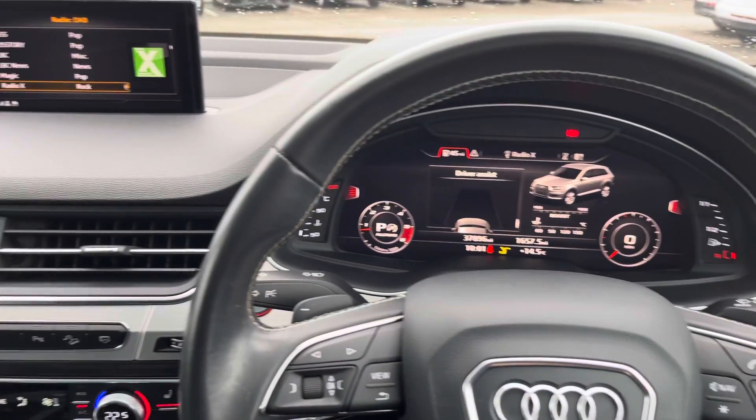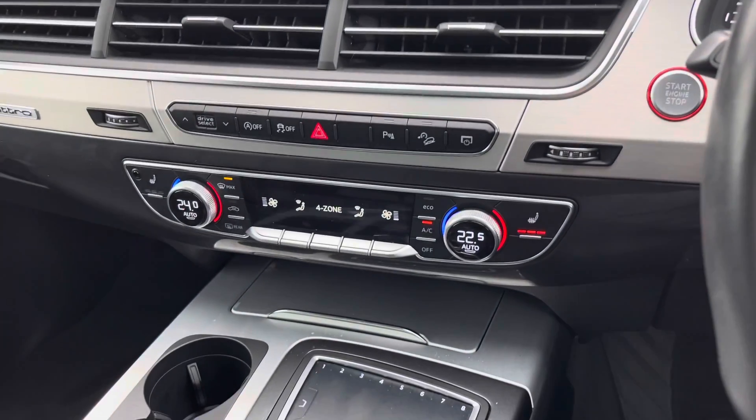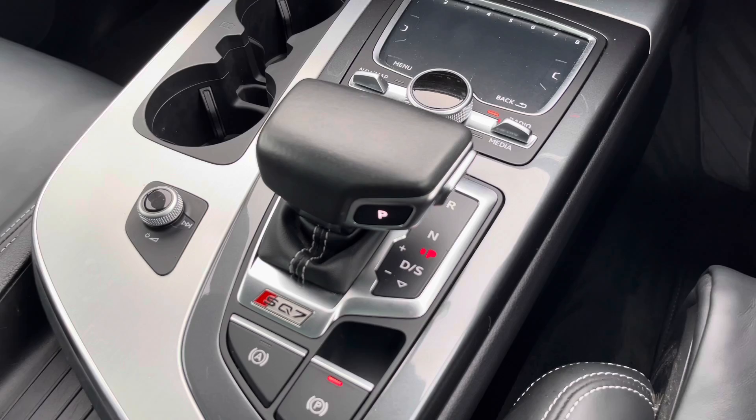As you sit in the driver's seat, this will be your view with the Audi virtual cockpit and multifunction steering wheel, the multimedia interface to your left, as well as climate control and a very nice S-tronic gearbox.